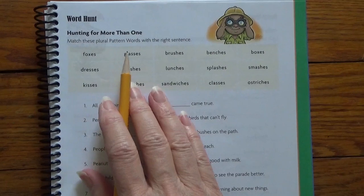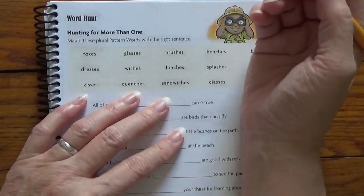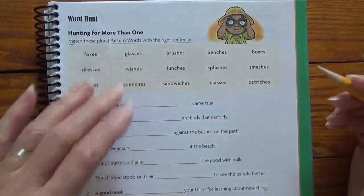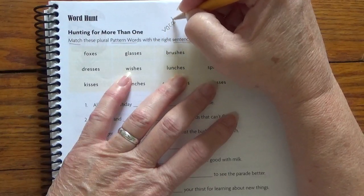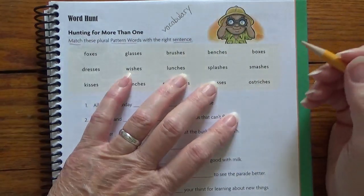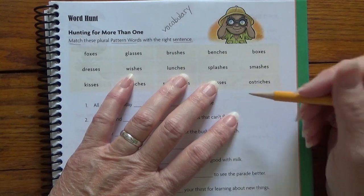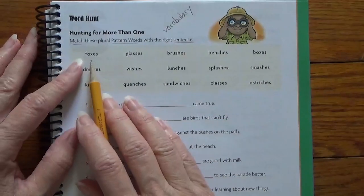Match these plural pattern words with the right sentence. We do this every lesson. So we just have to match the plural words, the pattern words with the right sentence. So we're working on vocabulary: V-O-C-A-B-U-L-A-R-Y. Can we put the right word in the right sentence so it makes sense? It has to make sense. Remember our sentence jingle — sentences have to make sense. Alright, let's read our pattern words.